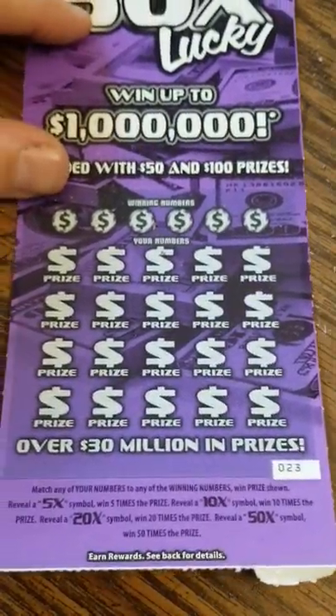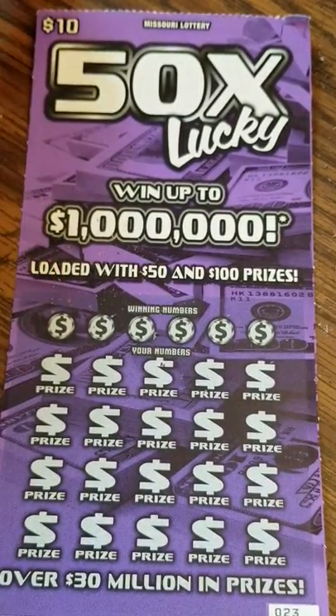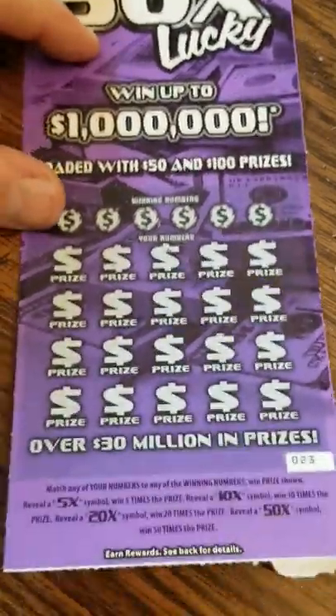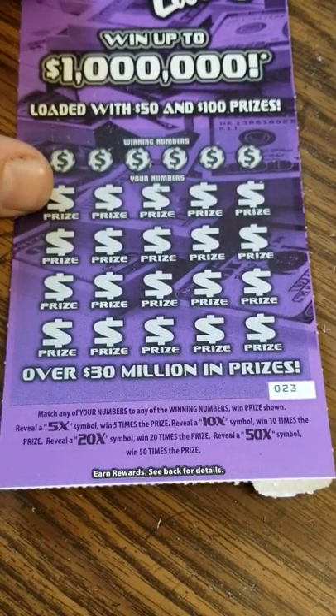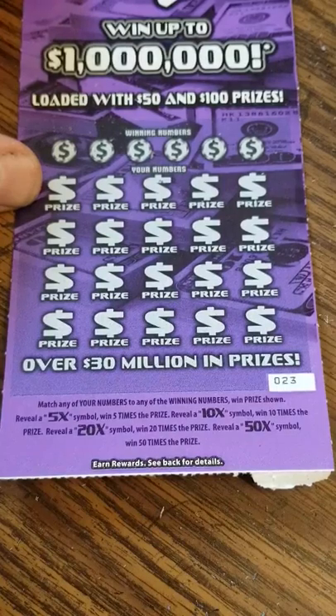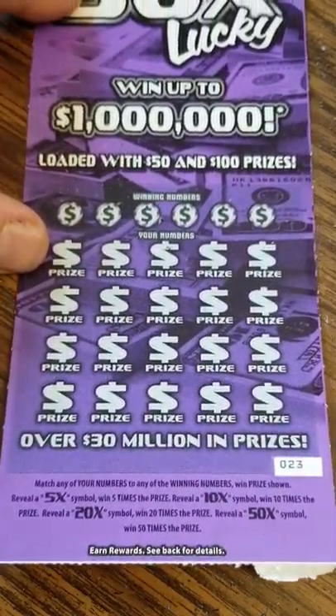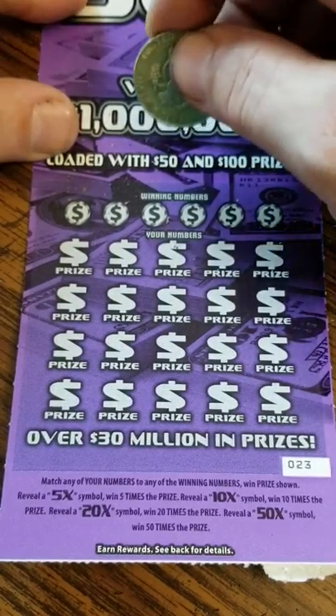Last and final ticket — Missouri Lottery's 10 dollar 50 times lucky. Match your numbers to the winning numbers when price shown, and the multipliers are 5, 10, 20, and 50. Let's see if we can add to that money for Friday.